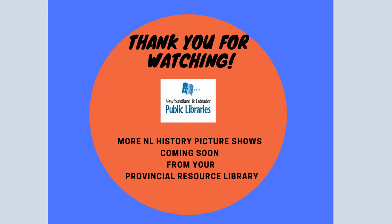Thank you for watching the latest in our Newfoundland and Labrador History Picture Shows. We look forward to making more and we hope you enjoyed it. Thank you so much for watching.